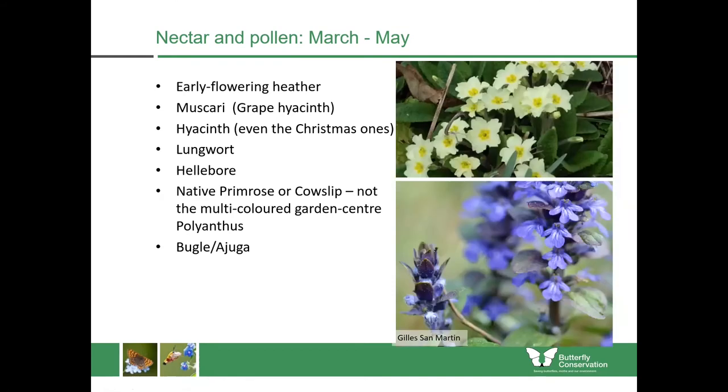It's also important to have some native wildflowers if you can — things like native primroses or cowslips, not the multicoloured polyanthus from garden centres which doesn't have any nectar or pollen. You're looking for native wildflowers such as these. Another one is called bugle or ajuga, which has little short spikes of bright blue flowers and is very important for butterflies at this time of year.